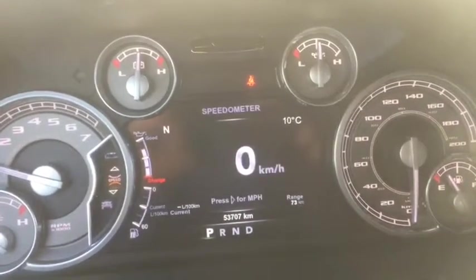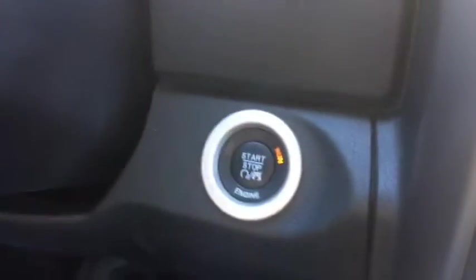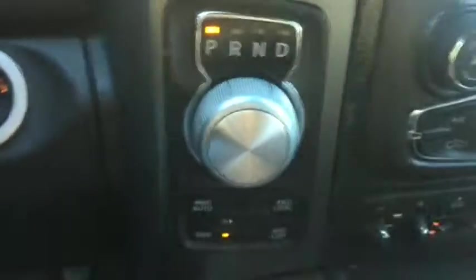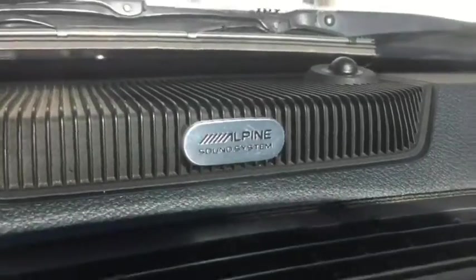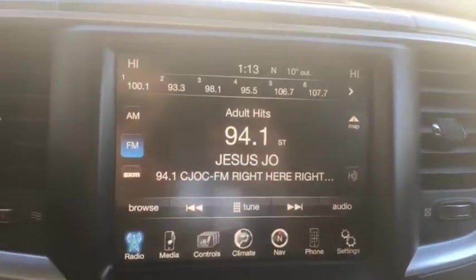This vehicle has tons of features and 53,707 kilometers — very low. It also has push-to-start as well as a knob gear shifter with your four-wheel drive system. Comes with the Alpine sound system as well as the Uconnect system.